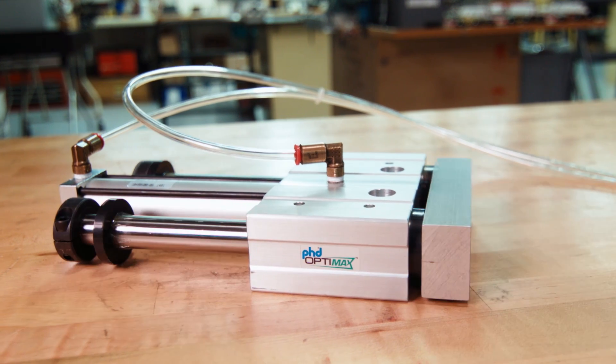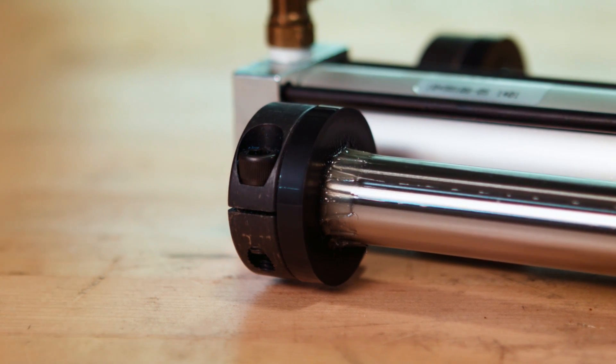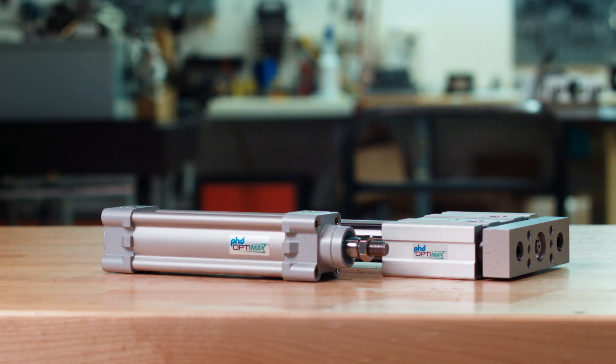Urethane shock pads on extend and retract directions provide vibrational damping and minimize impact forces. Series OSD slides offer a precision solution and are ideal for a variety of applications.